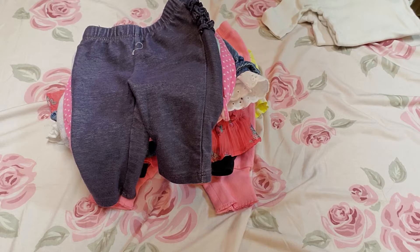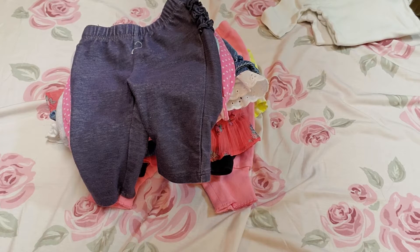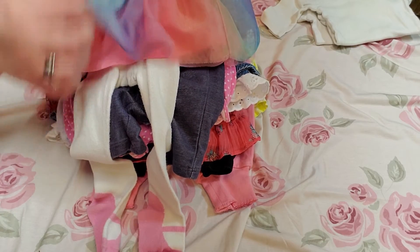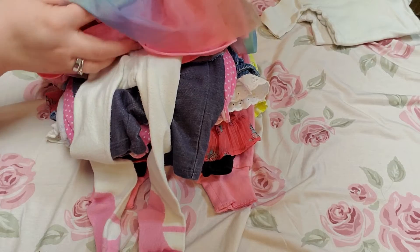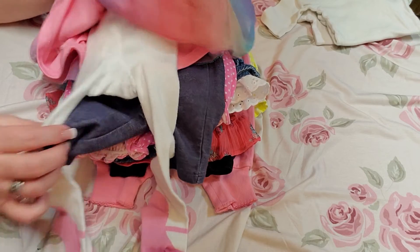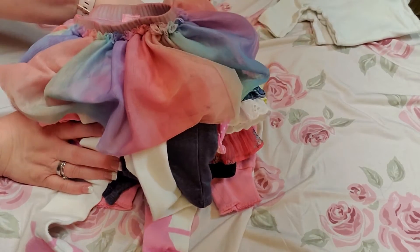And then this one I absolutely love, guys. It's our last bottom. It's made by The Place, zero to three. It is a multi-color satin skirt with a pink underneath, and it has pantyhose with a little Mary Jane foot at the bottom. I thought that was so cute! So that's all the bottoms.